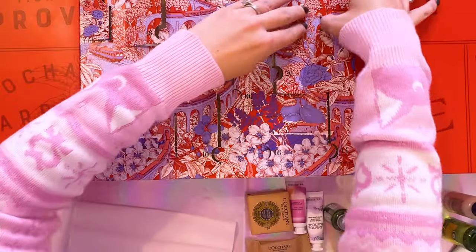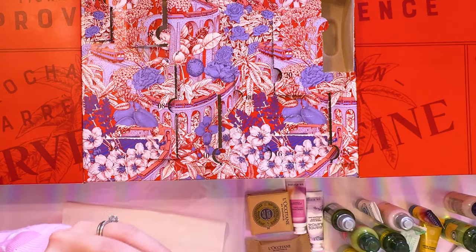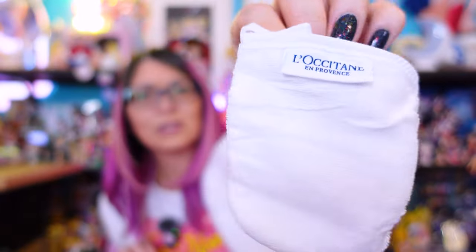Then we have twenty-one — this one is called glycine hand cream. It also smells like a very floral scent. Beautiful scent. Twenty-two — what in the world is this? Is this for your soap? I don't know what this is, I'm going to have to look at the cheat sheet.